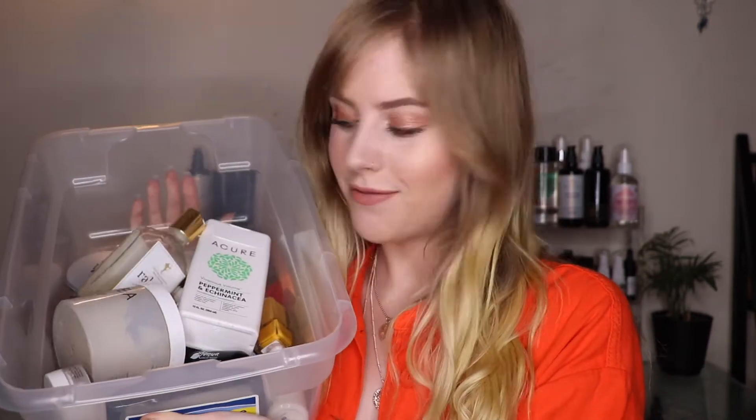Hi everybody, welcome to my channel. If you're new here, my name is Lindsay and I bring you content on clean beauty, skincare, and lifestyle. Today's video is going to be a May favorites. If you're not already subscribed, I'd love for you to join me and also follow me on my Instagram Dirt Naturals as well as my blog Dirt Naturals dot com. Let's get into it — I have a large bin of stuff here to show you.